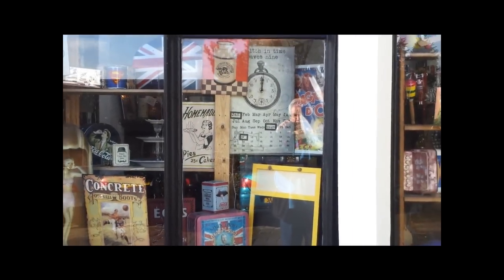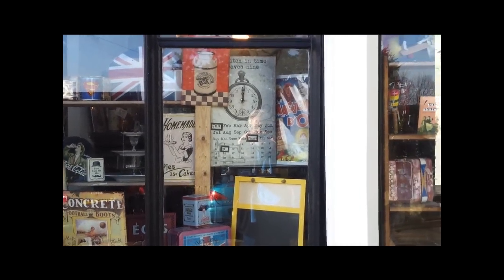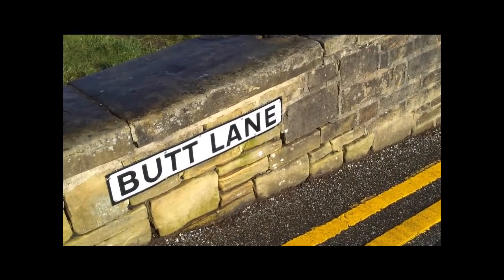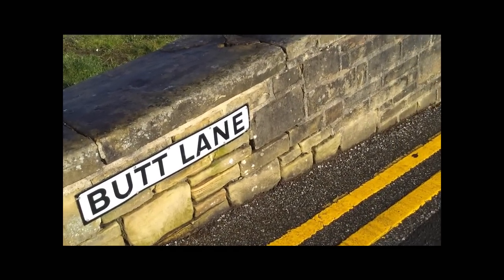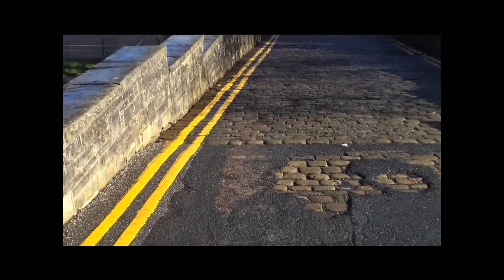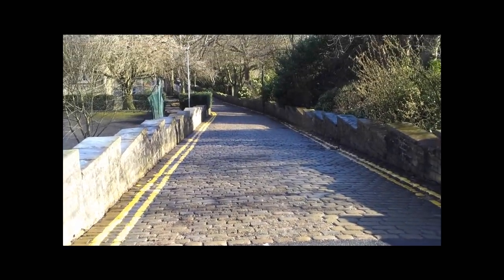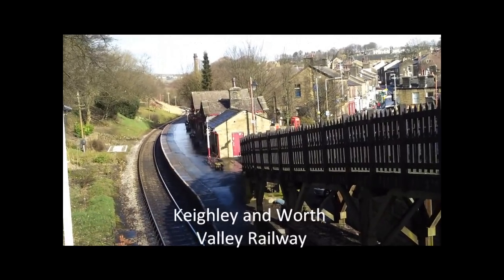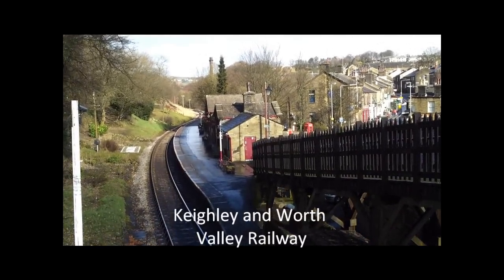It's even got a microbrewery. But amongst the retro stuff, it's got some old steam trains. If you leave your loved ones — if they're not interested in steam trains — in a cafe in Haworth Village and walk down Butt Lane, you'll find something of interest. And you will find many videos of this. This is the station at Haworth.